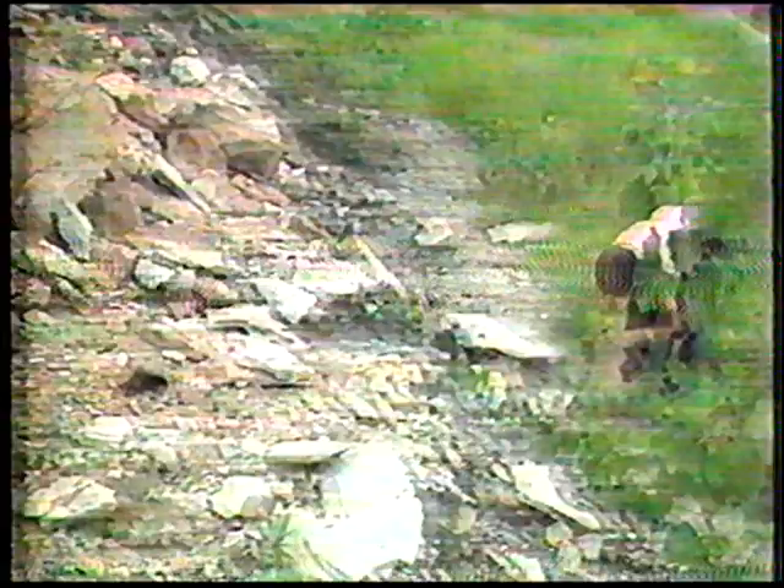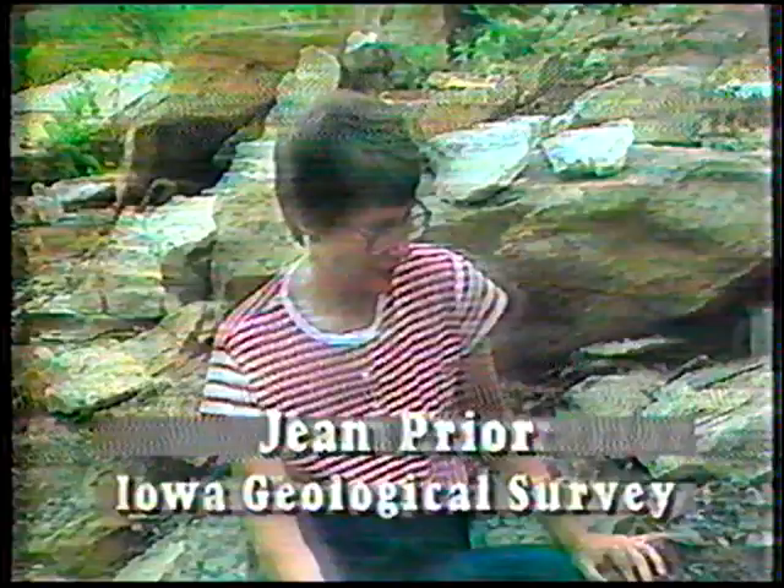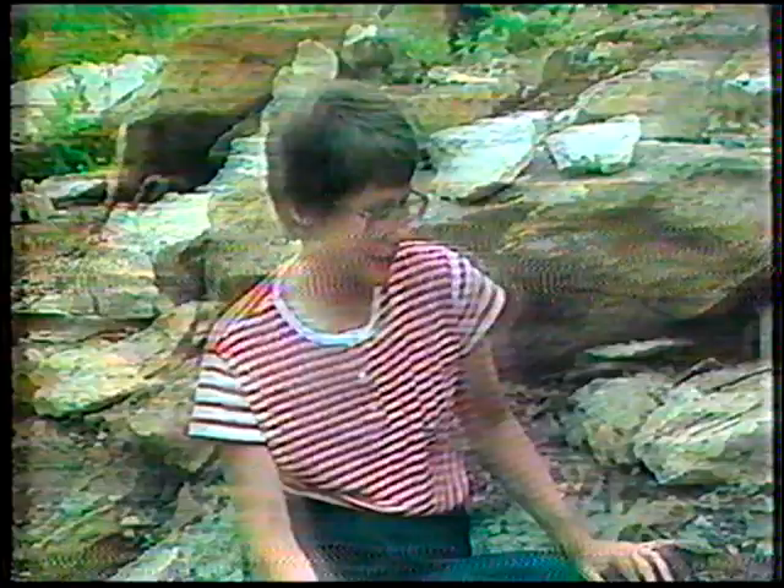The Des Moines has seen its share of changes, yet life still abounds in this valley. Delving once again into Iowa's long past, we see that it has always been so. As the Des Moines River flows in its southeasterly course across south-central Iowa, we find exposed along the sides of its valley rocks of Pennsylvanian age.